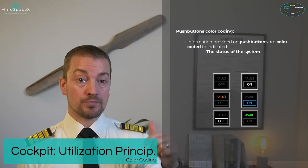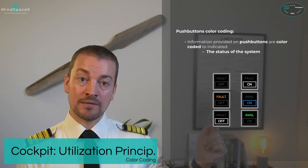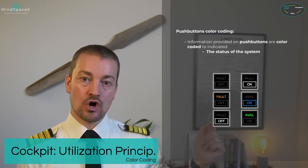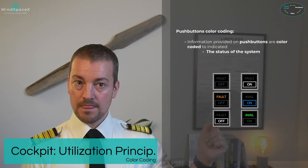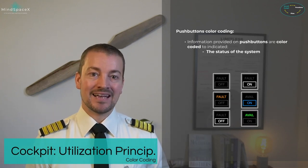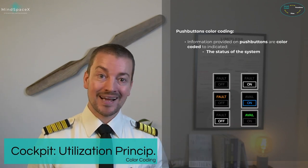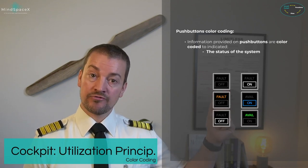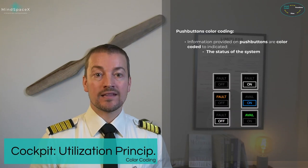For example, fuel pumps should be on for normal operation. If a fuel pump push button is pushed and the white 'off' light illuminates, it means the pump is off — which is not normal. Pushing it again and the light turns off — it is a lights-out, dark cockpit philosophy. A few systems are supposed to be off for normal operation; if turned on, that is not normal and they will show a white 'on' light. Amber fault light means there's a fault. For the APU and ground power, blue means it is on and green means it is available.